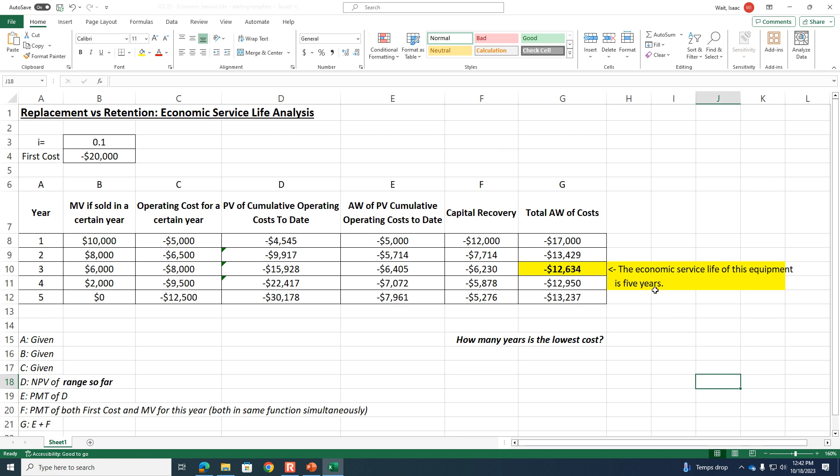The economic service life is three years — I misspoke earlier saying five, thank you for catching that. So we should own this equipment for three years. That's the hardest thing you're going to learn this semester. Whether you think external rate of return or economic service life is more difficult, looking at hundreds of exams over the years, economic service life analysis seems to be one of the two concepts students struggle with most. If you want to do well on the second exam, you should practice this.